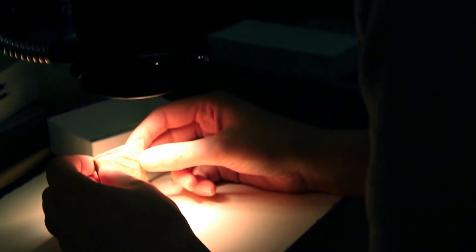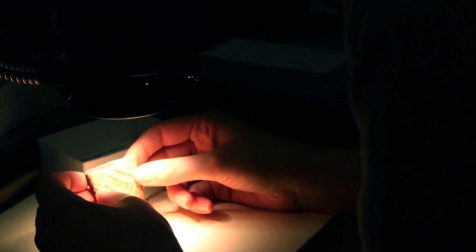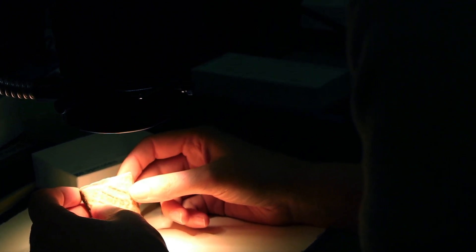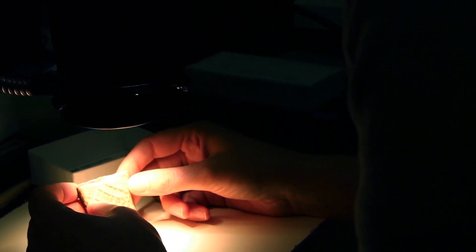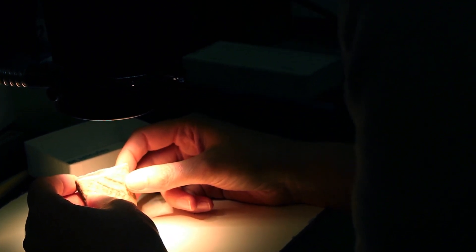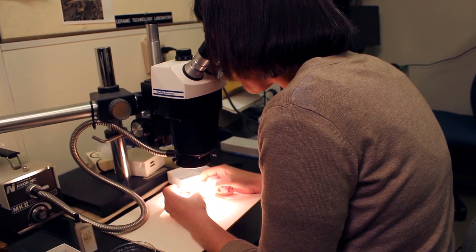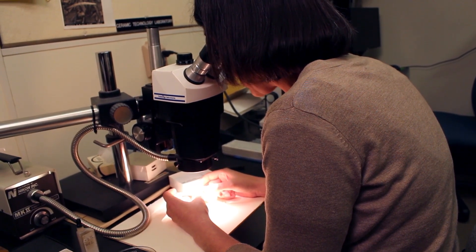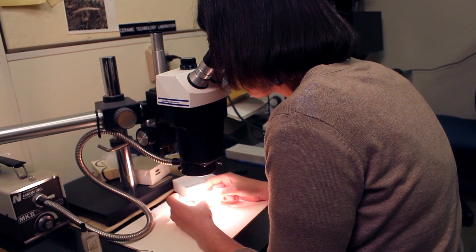The work that we do in the ceramic technology lab here really emphasizes all the things that you can learn from pottery. Using the microscope I'm able to see inclusions that you can't necessarily see with the naked eye. So with this pottery in particular I'm looking for evidence of sponge spicules, which are part of freshwater sponges — the animal — that are found in great abundance in this kind of pottery. If I see sponge spicules here, that tells me that this pottery was likely made from a material that was really high in organics, so things like decaying plants and animals from a watery environment, like a marsh or a swamp.